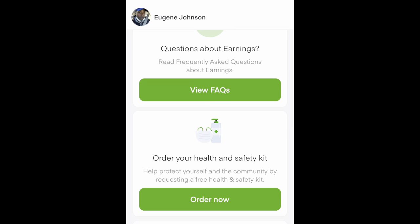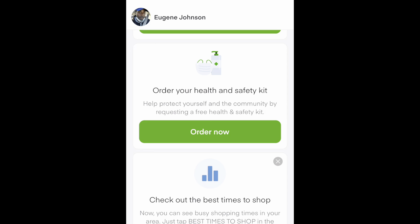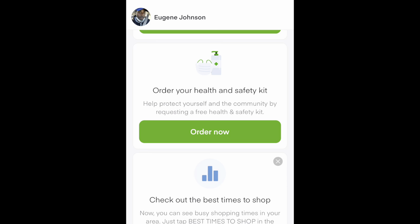My favorite thing about Instacart so far is just the freedom that it gives me. I can shop when I want to, where I want to, and make money as often as I need to. Instacart is pretty great. Yes, you can do it full-time — people ask me that all the time. You can do it full-time but you have to be dedicated. You're your own boss at this point. You have a 1099, so you have to be dedicated.